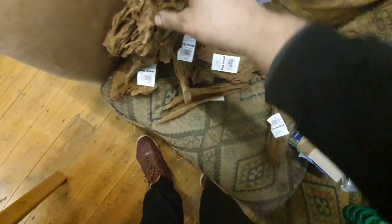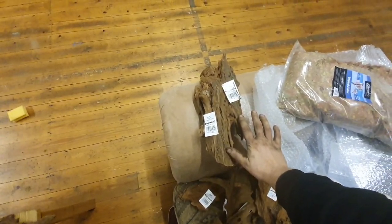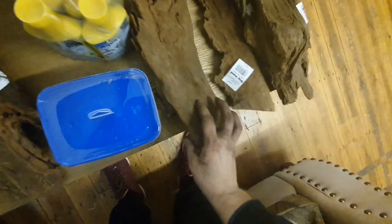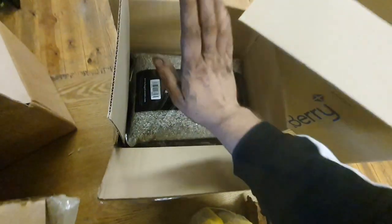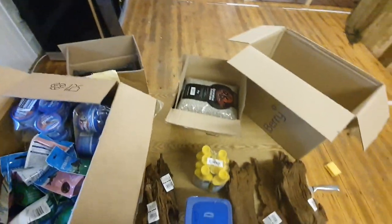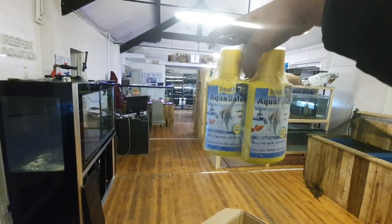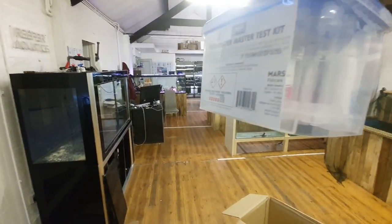We've got a load of different bogwoods — the medium sized pieces with incredible detail, and the large pieces as well, which are really large — just to put it in context, that's my hand against them. We've got some Hugo Kamishi decorative substrate in sand and white, and also in black — fully inert substrate so you can load it with all your own plant nutrients. Talking of plant nutrients, we also have some root tabs, water conditioner, and the API freshwater master test kit.